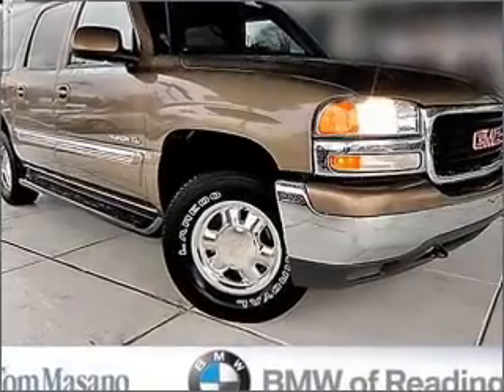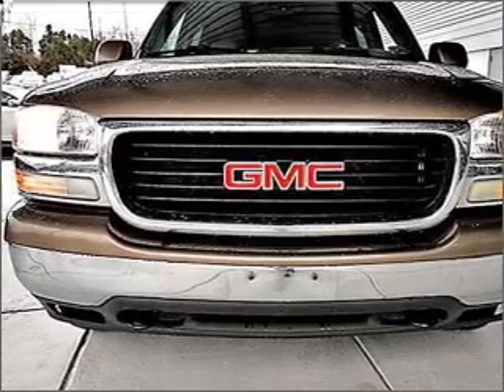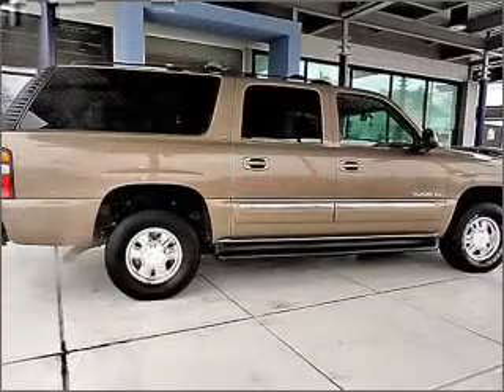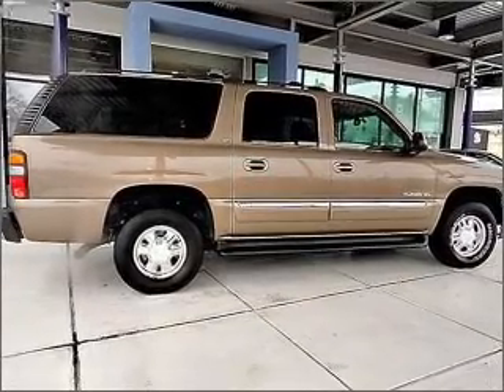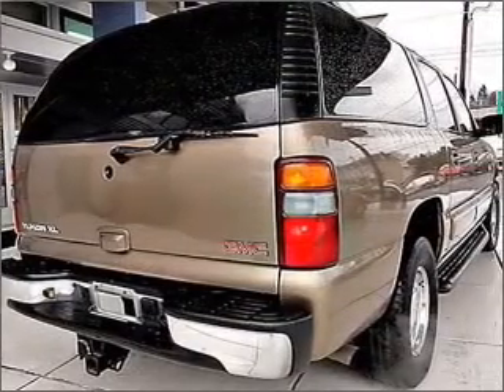Get noticed in this 2003 GMC Yukon XL. If you're looking for an automobile with great attributes, look no further. With a powerful 8-cylinder engine connected to a smooth-shifting automatic transmission, the anti-lock braking system will help deliver you safely to your destination.